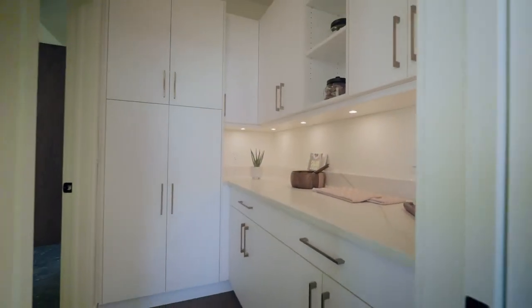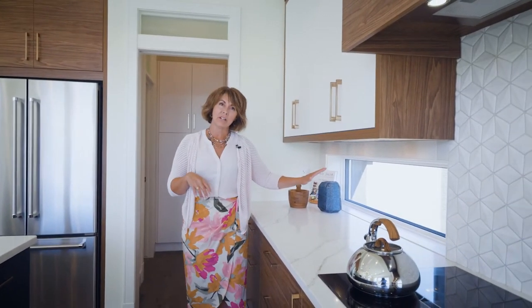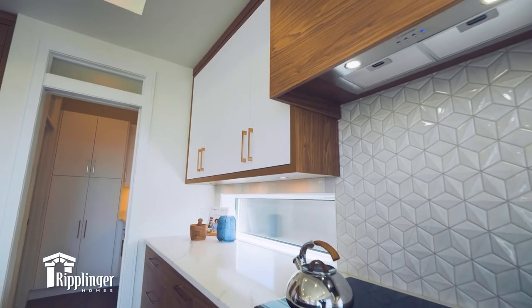One thing that Ripplinger Homes is really well known for is their beautiful functional layouts, and this home is no exception. I've just walked from the mudroom through that gorgeous butler's pantry into this beautiful kitchen that is absolutely bathed in light. One thing that we did was we added windows into the backsplash of the kitchen, and that allows natural light in without losing any of the valuable storage space above.